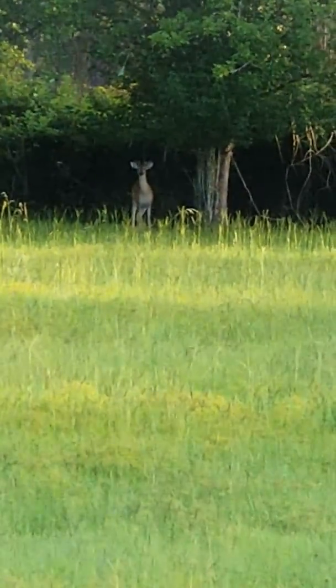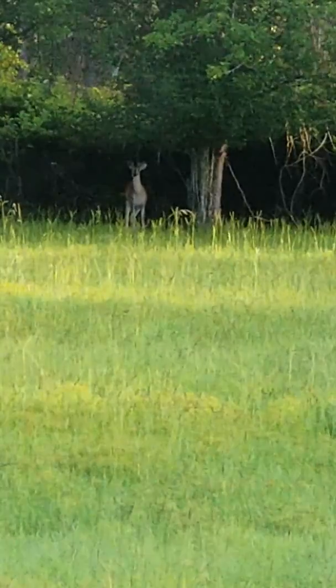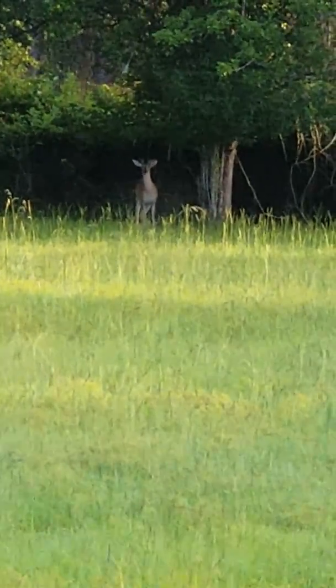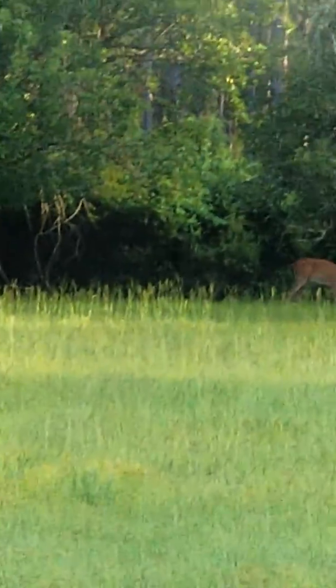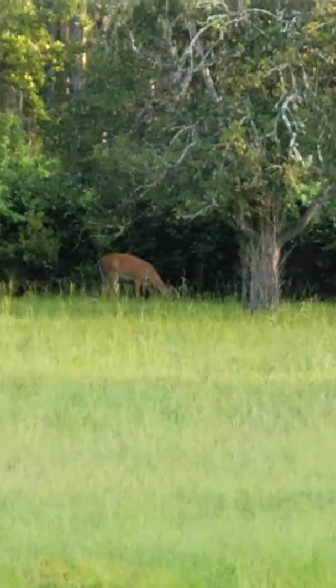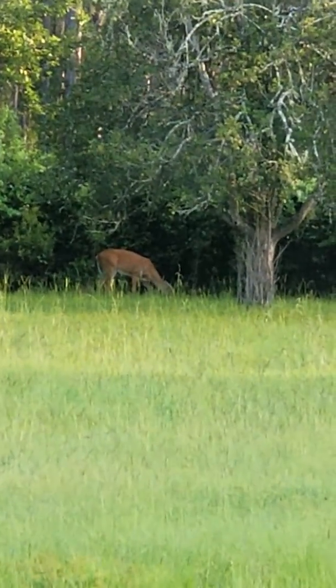This is the first two bucks I've seen on my property, besides a little spike. These look like they're going to be about six points. I got some pear trees right there, and obviously they're getting pears.